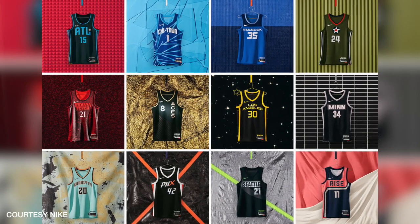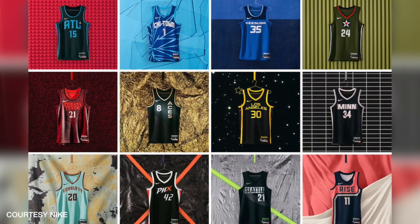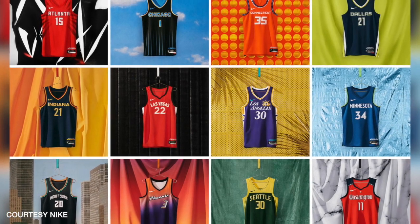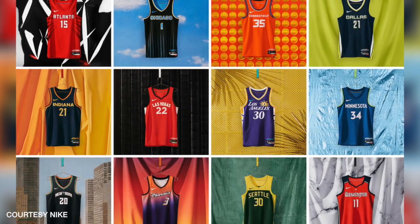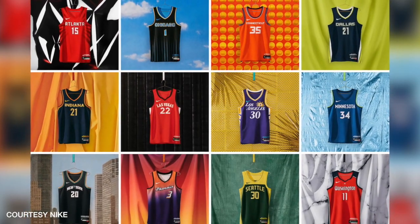The WNBA Nike Rebel Edition uniforms are available now for Nike members on Nike.com and in the Nike app. The WNBA Nike Explorer Edition and the WNBA Team 13 Collection is available on April 14th. For the Female Field, I'm Monica Ryan.